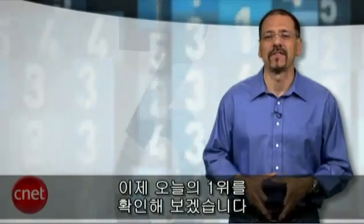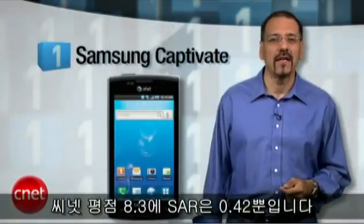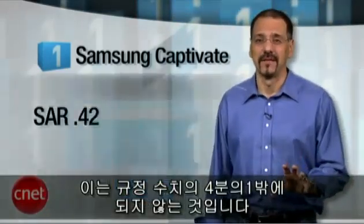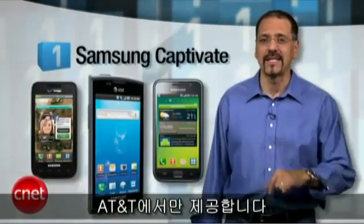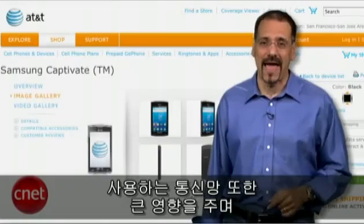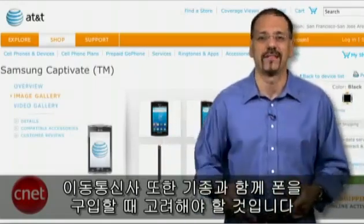Which brings us to the number one smartphone on our list today — the Samsung Captivate. CNET rating 8.3, SAR number just 0.42. That's like a quarter of the legal limit. This phone is the virtual twin of the Fascinate and the Vibrant, but running on AT&T. So notice how the phone you buy is not the only factor in radiation — the network it's on has a big impact. Another reason to think about carrier and phone when you're making a choice.